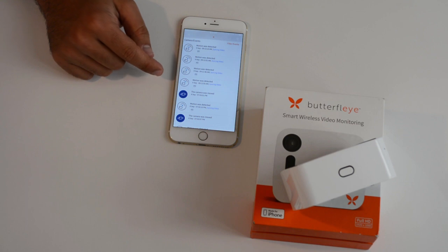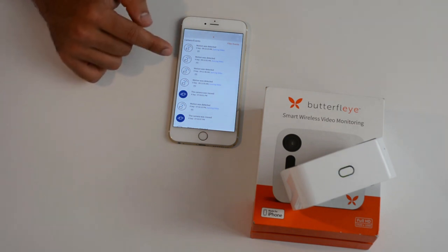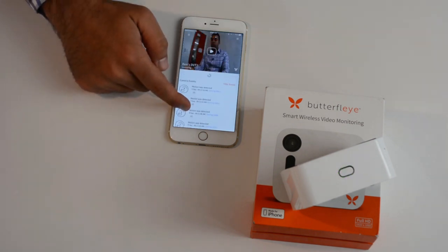And using icons, thumbnails, and text, you can get a good summary of all the important events that happened wherever the camera was placed and looking at.